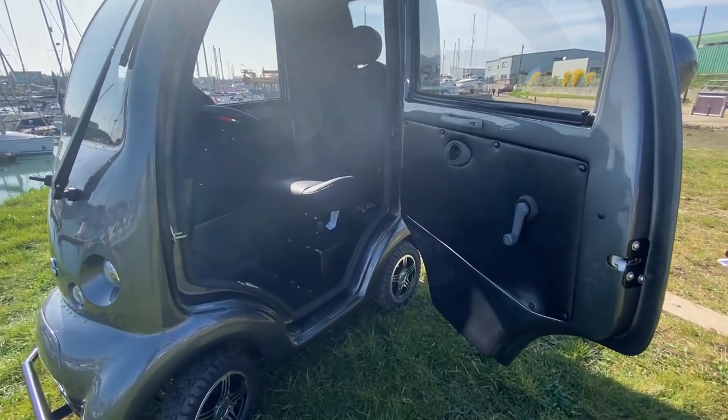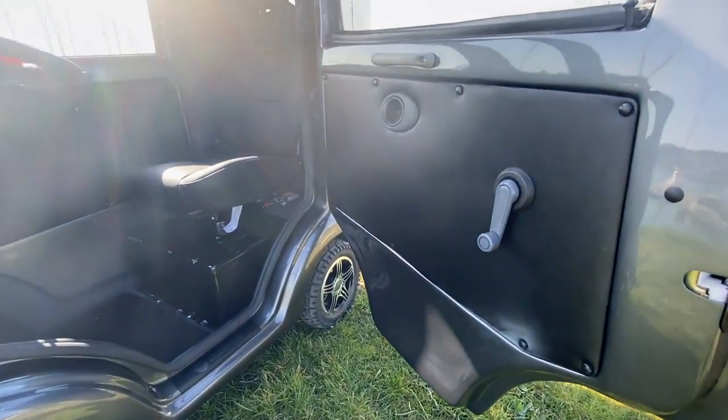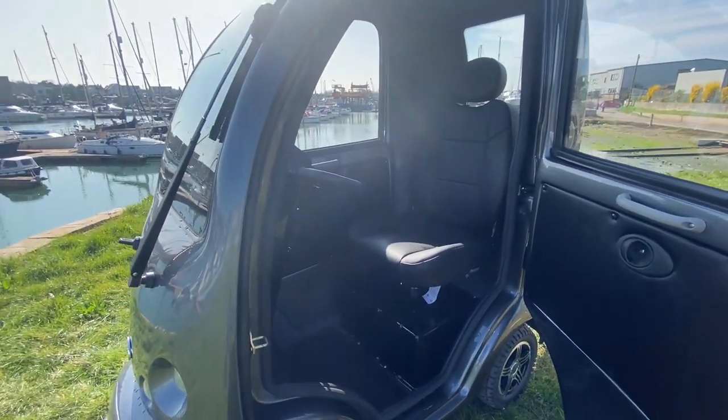And there are doors on both sides for ease of access and exit wherever you decide to park your Cabin Car.